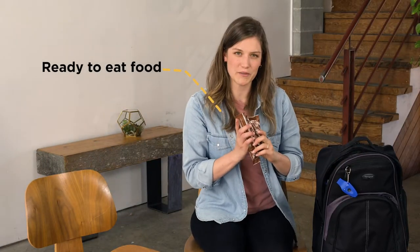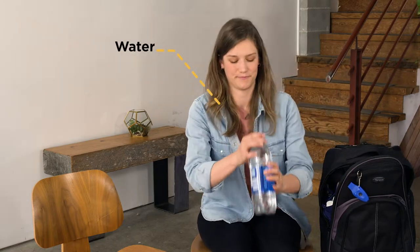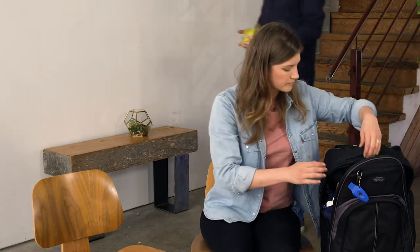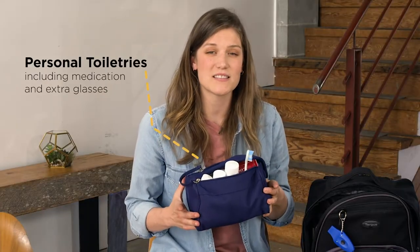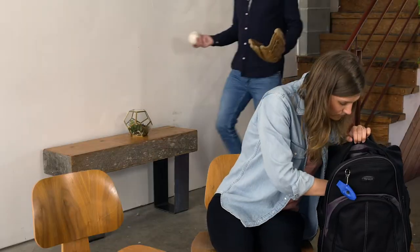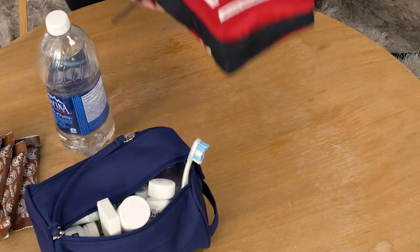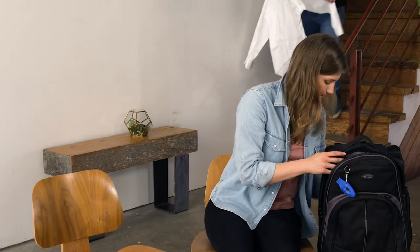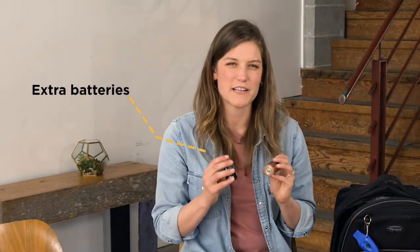You'll want some ready-to-eat food, some water, personal toiletries, including any medications, and an extra pair of glasses, a whistle, a first aid kit, a radio and a flashlight, and extra batteries for both.